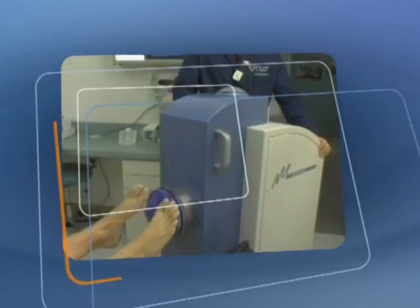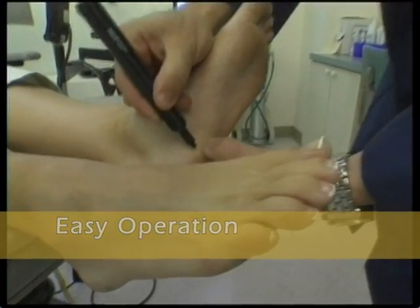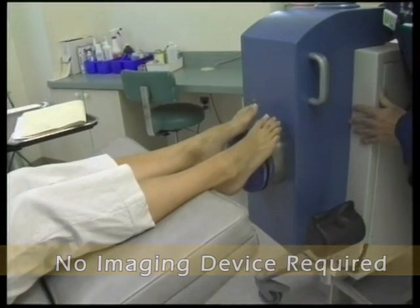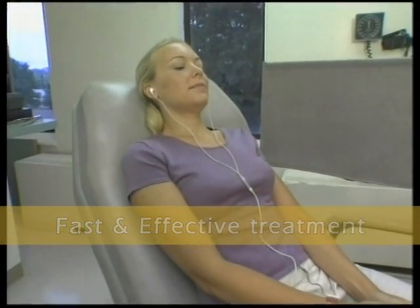OrthoSpec is a compact, easy-to-operate system suited to a wide range of clinical environments. With simple positioning, no imaging devices are required. Treatment is fast and effective for various orthopedic applications.